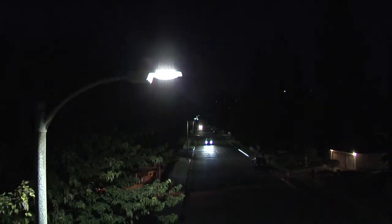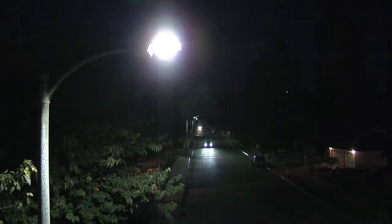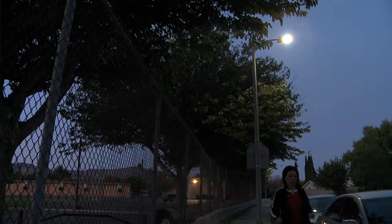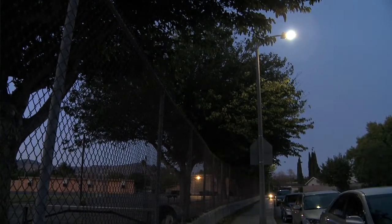This neighborhood here, up until a few months ago, had the typical yellow high-pressure sodium lights that pretty much put light only at the base of the pole. How they're benefiting now is, first of all, the knowledge that they're cutting their energy costs in half and reducing their carbon footprint. But also, their whole street is going to be lit up with white light.